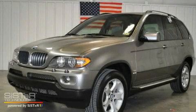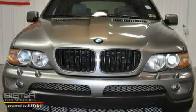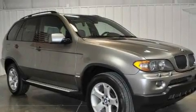This is a 2004 BMW X5, a great fit and finish. It features a 3.0-liter, six-cylinder engine, a five-speed automatic transmission, and all-wheel drive.